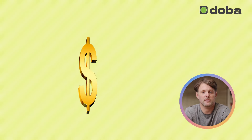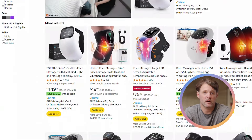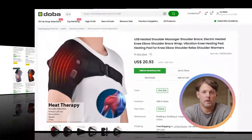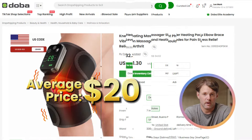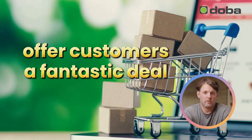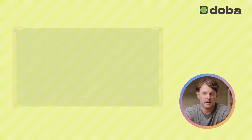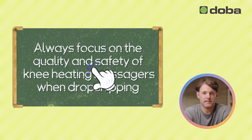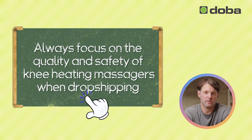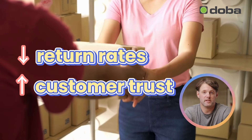Now, let's talk dollars. While the market price for heating knee massagers typically hovers around $50, the ones we're recommending have an average price of around $20. That means a significant profit margin for you, while still offering your customers a fantastic deal. Here's a beginner's tip: always focus on the quality and safety of knee-heating massagers when dropshipping. A dependable product lowers return rates and builds customer trust.